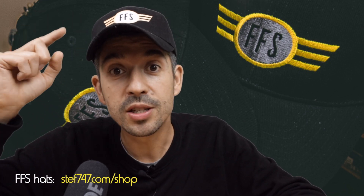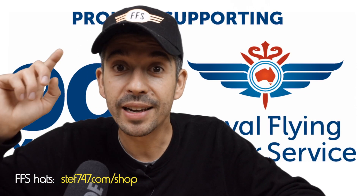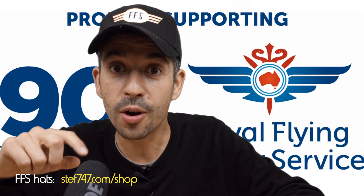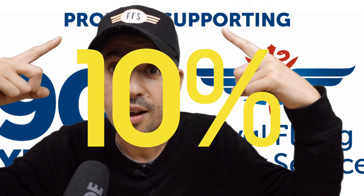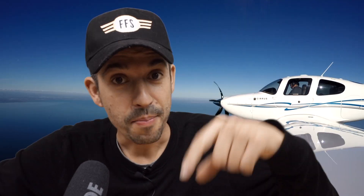We also have limited edition Friday Flying School hats. Not only can you wear these and get people asking why you've got FFS on your head, but if you buy one you'll be supporting the Royal Flying Doctor Service of Victoria. There's a limited supply available at steph747.com/shop — 10% of all sale proceeds go directly to the Royal Flying Doctor Service of Victoria. Make sure you click the subscribe button below; there are new videos coming out every single week, and get your video submissions to me — I want to know what you want to see here on Friday Flying School.